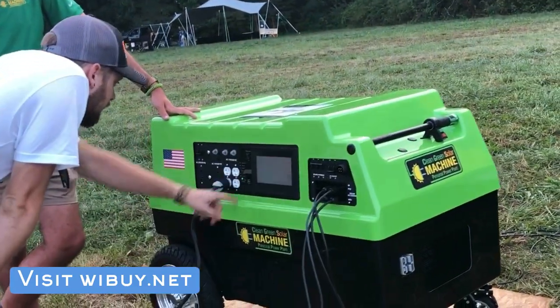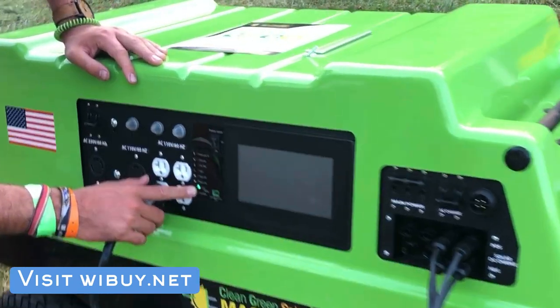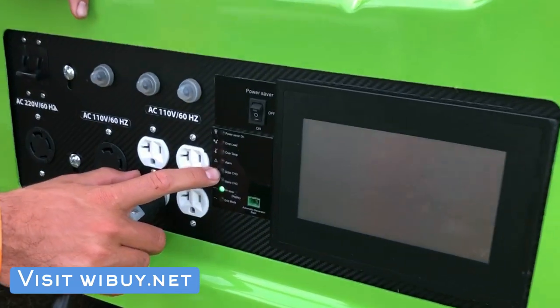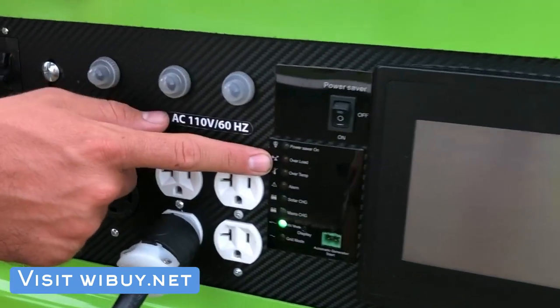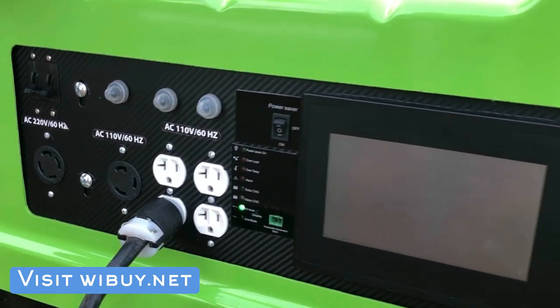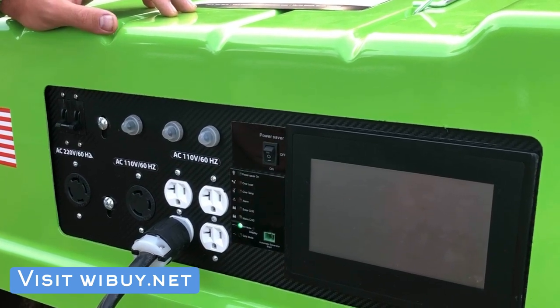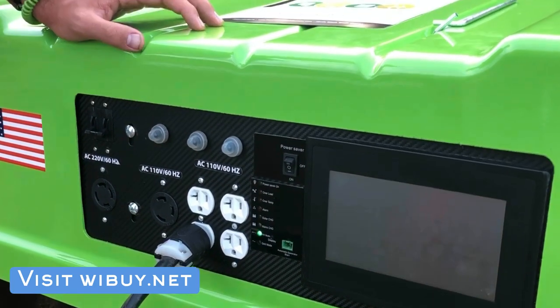What are all these indicators right here? These tell you things like whether we're on the inverter. If there's solar coming in this will show it. The alarm will sound if there's some sort of issue with the temperature of the batteries, if we're discharging too much electricity, or taking in too much electricity.